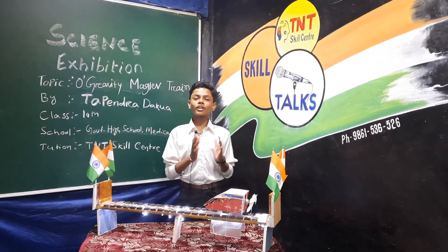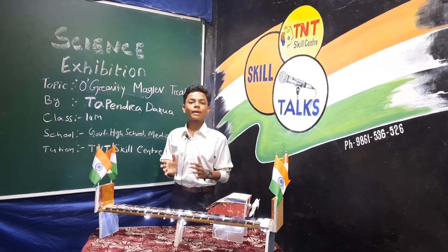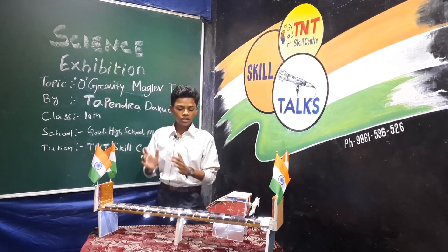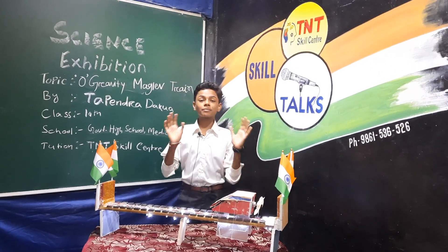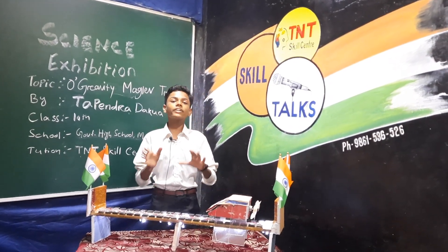My name is Tapindra Dhaka. I was already in Government High School Medical Campus. I am the student from TNT Skill Center. Today I want to tell you about Magnetic Levitation Train. Magnetic Levitation is an advanced type of transportation system in which a train travels on a magnetic track at a very high speed.